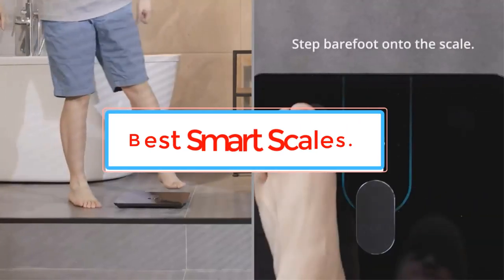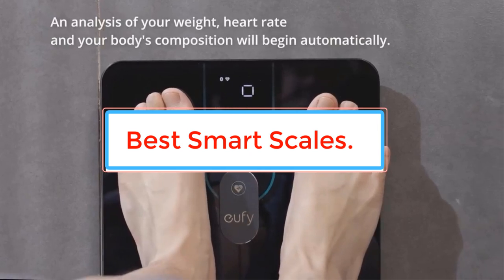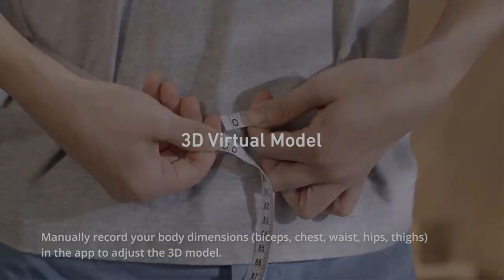Are you looking for the best smart scales? In this video we will look at some of the best smart scales on the market. Before we get started, we have included links in the description, so make sure you check those out to see which one is in your budget.